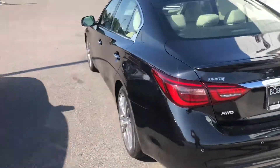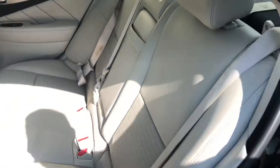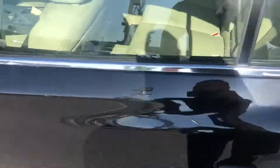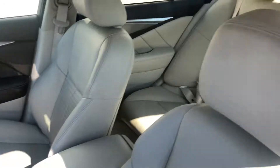The color combination is that black obsidian with the wheat interior, so you do have the nice lighter interior. No rips, stains, or anything like that anywhere in the seats — and of course the driver's seat and passenger's seat as well.